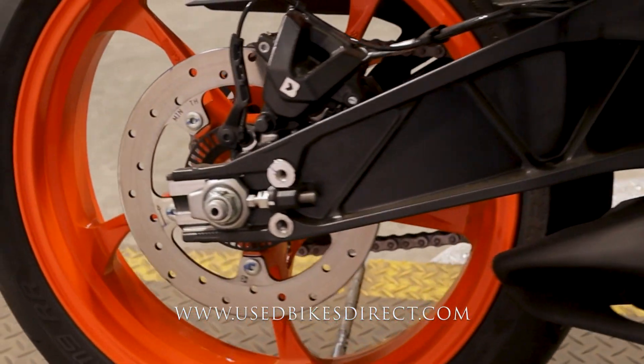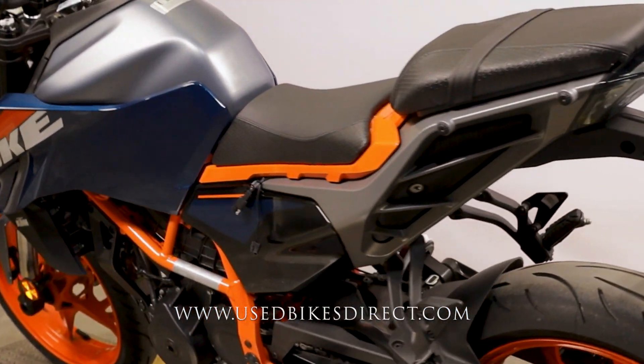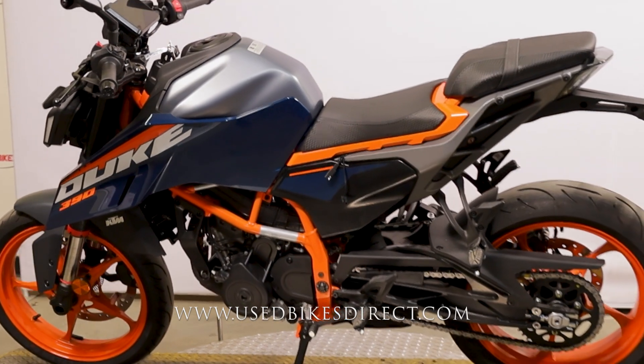And there she is, guys. Find us on the web to see more at usedbikesdirect.com, or give us a call with any questions whatsoever at 866-576-2453.